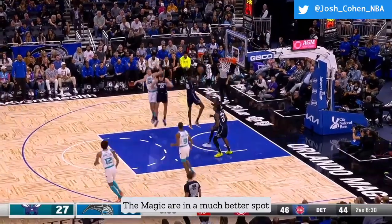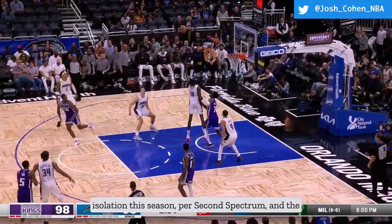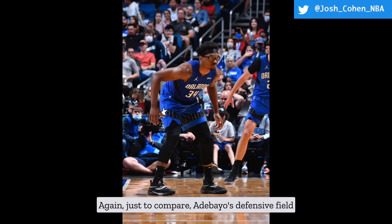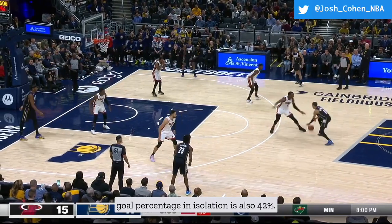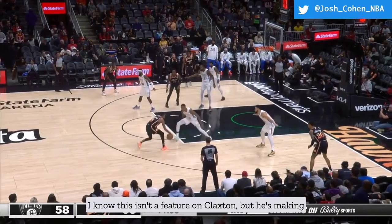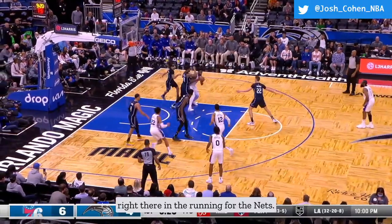The Magic are in a much better spot defensively when Carter is on the floor. He's defended 38 shots in isolation this season per Second Spectrum, and opponents have made 16 of them — just 42%. To compare, Adebayo's defensive field goal percentage in isolation is also 42%, and Claxton is at 38%. Claxton is making a serious case to be Defensive Player of the Year — both he and Kevin Durant are right there in the running for the Nets.